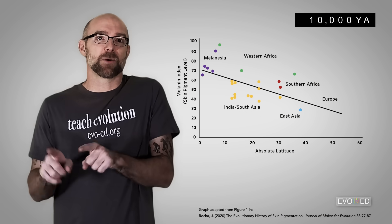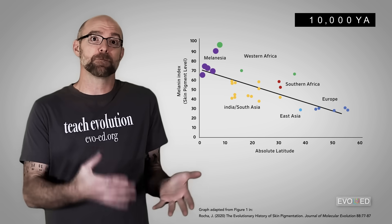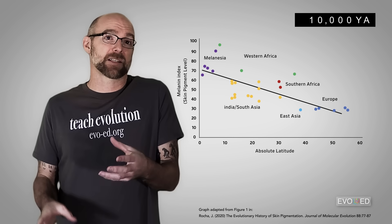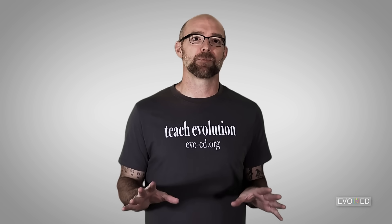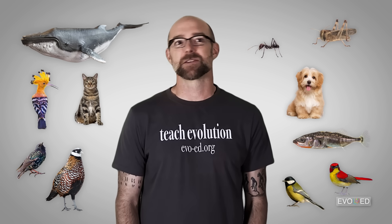Modern-day humans with ancestral origins from populations at low latitudes near the equator tend to have darker skin, and modern-day humans that have ancestral origins from populations at higher latitudes tend to have lighter skin. This system of eumelanin production is something that's present across nearly the entire animal kingdom — from dogs and cats, to blue whales, to birds of all kinds, to stickleback fish, to ants, and even migratory locusts.